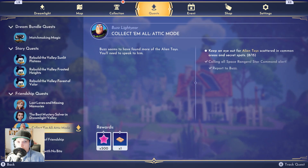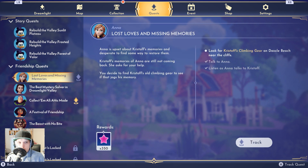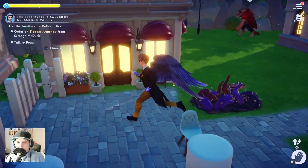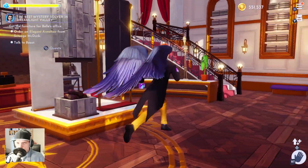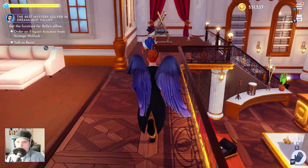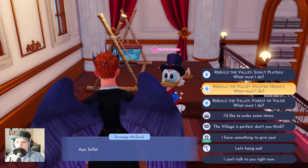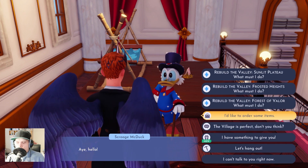First, we are looking at what quest we are doing next. We need to order something from our friend — Mr. Scrooge doesn't like the rat in his house — and I would like to order.